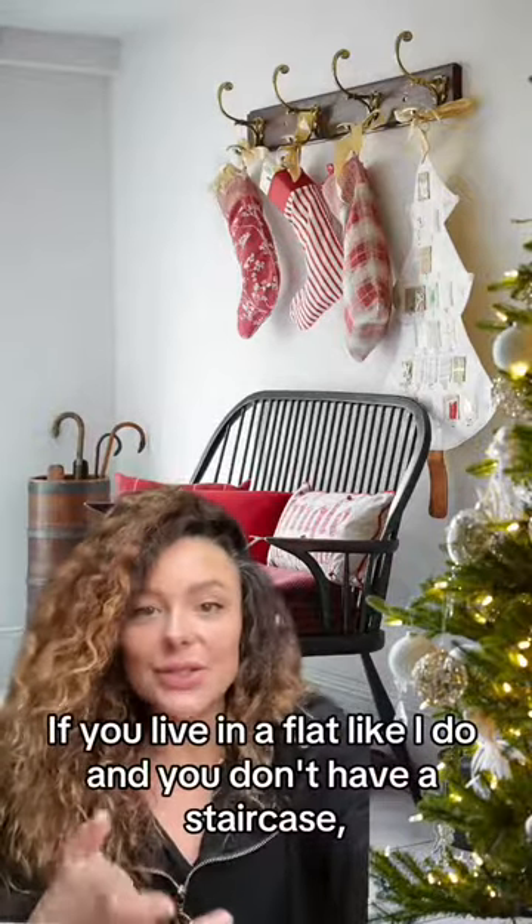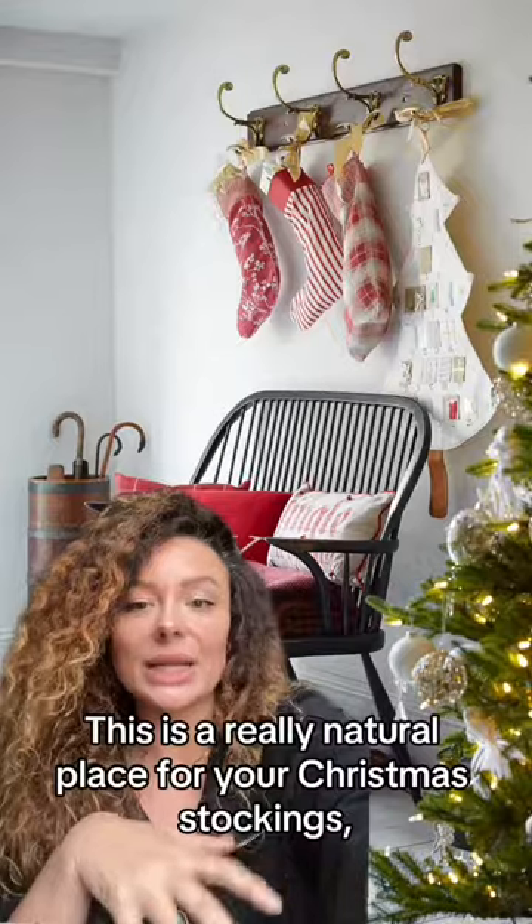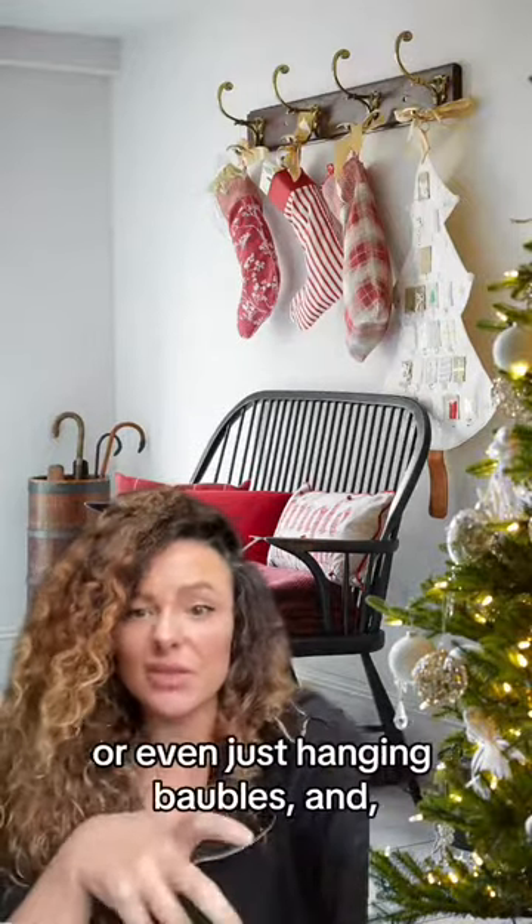If you live in a flat and you don't have a staircase, use your coat hooks. This is a really natural place for your Christmas stockings or even just hanging baubles.